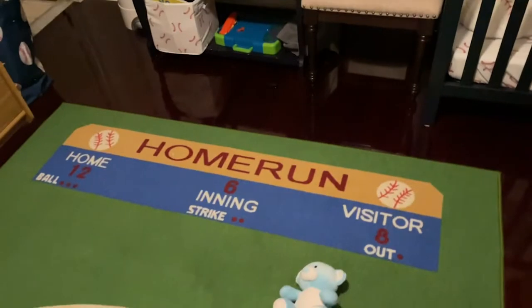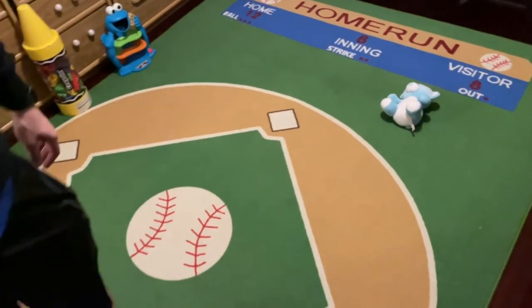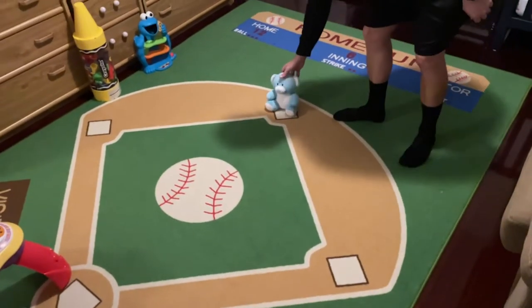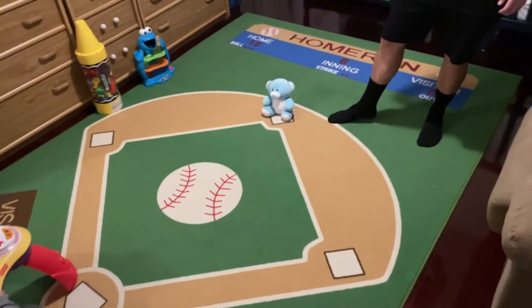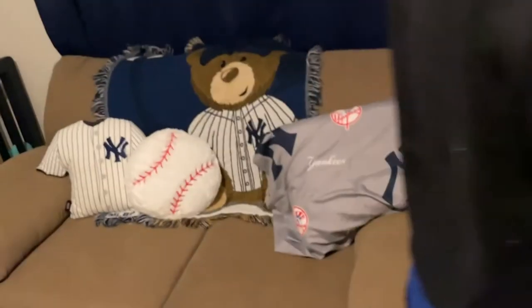You can see the rug in here. We have this really awesome baseball rug. So everything in here is baseball themed to the max — lamps, signs.